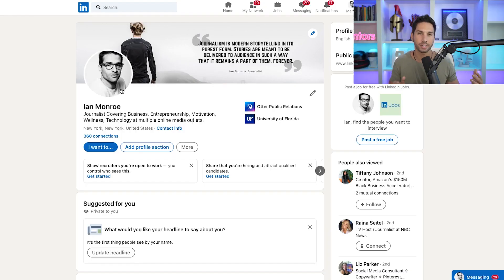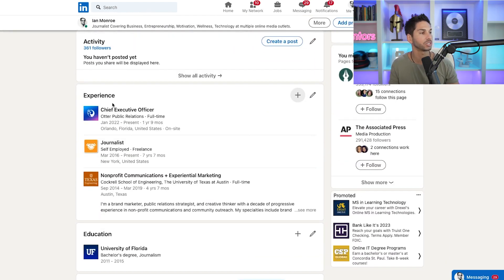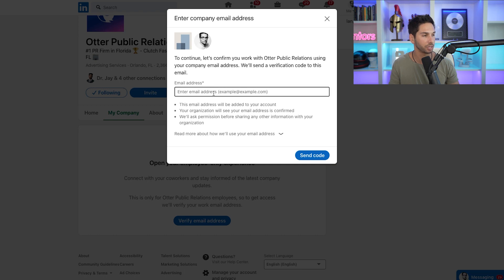To demonstrate how to do this, I've logged into that same LinkedIn account — Ian Monroe — and I'm going to go to where I've listed myself as chief executive officer at Otter Public Relations. Obviously this isn't true. So let's go to the Otter Public Relations page and it's going to make me verify my email address. To verify, you just click 'Verify your email address' and put in your email with the @otterpr.com domain name. Then validate the code and you'll be able to access that company's profile and be verified as an official employee of that company.